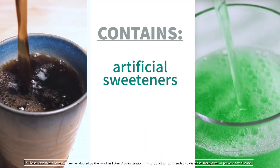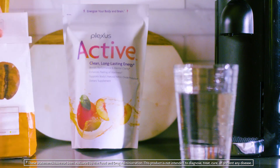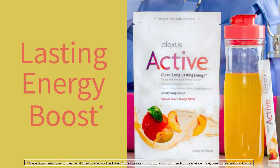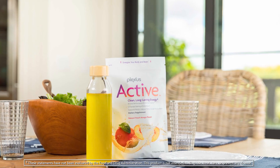Not anymore. Because now there's Plexus Active. Plexus Active is the all-new lifestyle performance mix that gives you a lasting energy boost without the jitters, crash, or questionable chemicals.